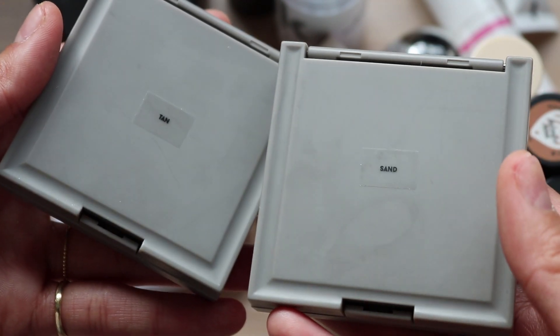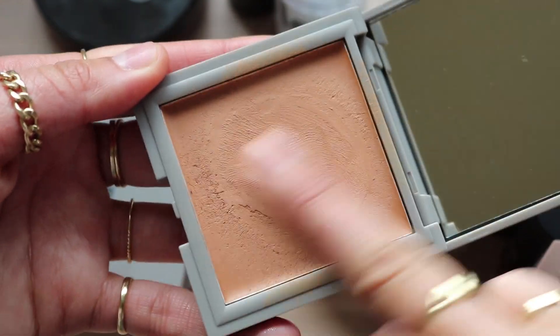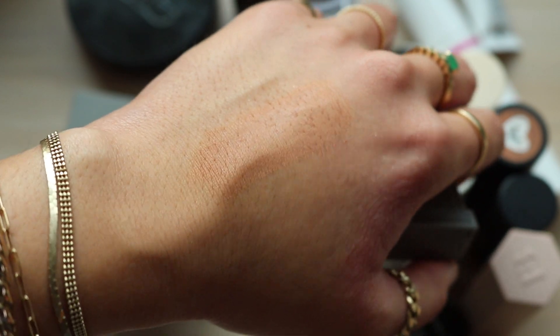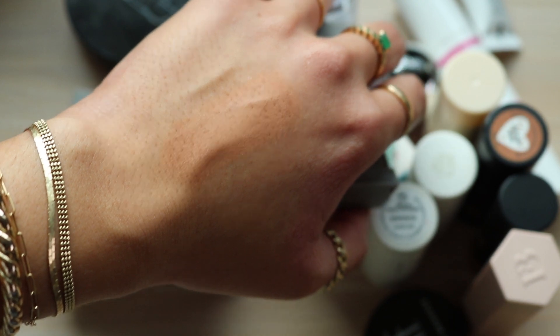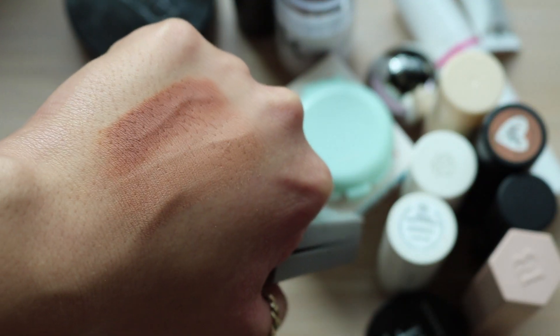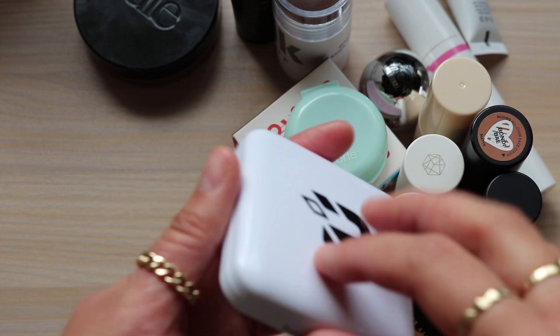Another I'm going to get rid of is one of these Refai bronzers. One is just way too light for me - it's the shade Sand, and it's a little too light for my skin tone. It essentially matches my skin tone in the summer and is going to work in winter but I'll just reach for other bronzers instead. I'm going to keep the darker shade which is Tan - this one works for me and is a really beautiful warm bronzer on my skin tone.